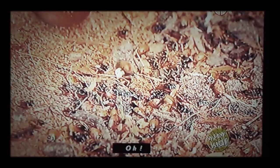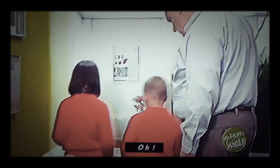Oh, I see ladybugs. Ladybugs are very, very small. Can you see them on the window?